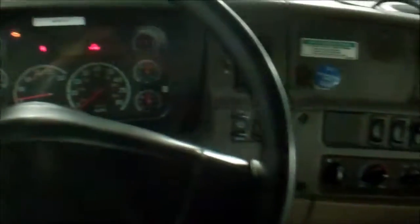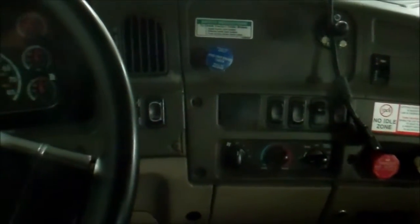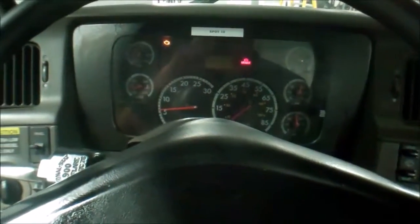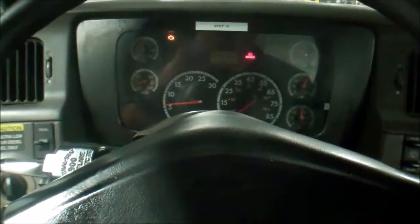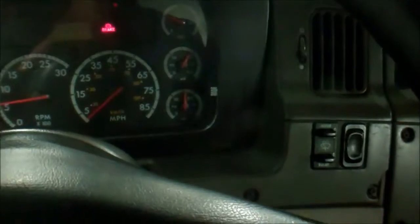Truck fires right up. We did notice that the lights work, but there are a couple marker lights out. Turn signals and four-way hazard flashers are off — there must be a relay out because the turn signals don't work at all either.